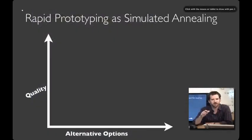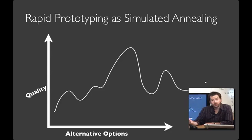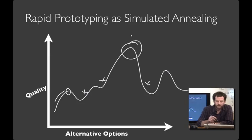For the geeks in the audience, you can think about this kind of rapid prototyping strategy as being like simulated annealing, where you have a space of possible options and some are better than others. What often happens with serial iterative design is that you can hill-climb to a local best, but local improvement isn't enough. You need to be able to hop around the design space and try wildly different alternatives so you can find the global maximum.